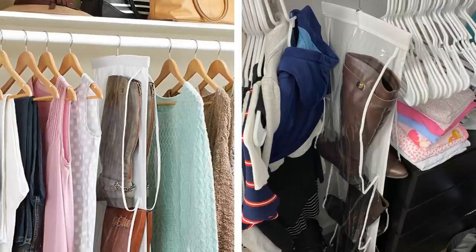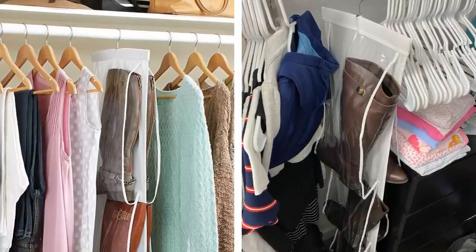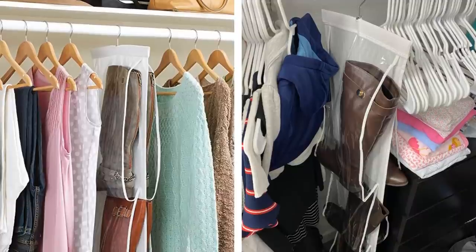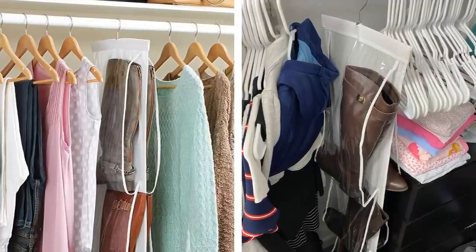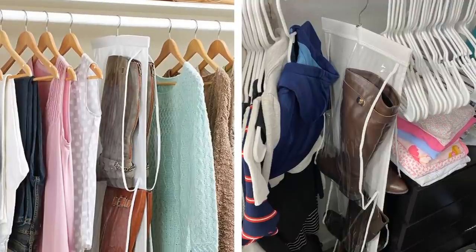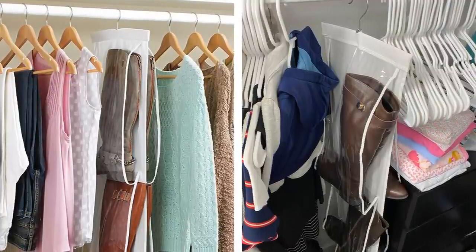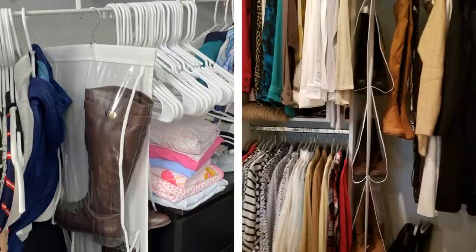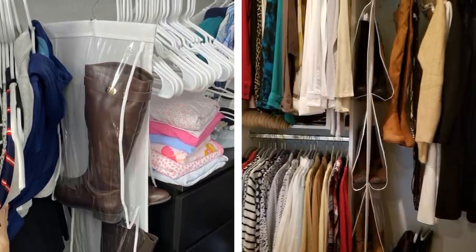1. A hanging boot organizer is the perfect storage solution for keeping your boots tidy. This hanging organizer has a 360 swivel hook that can be hung on any standard closet rod, and the clear plastic slots allow you to easily identify what's inside and arrange your footwear by size, style, or color. The organizer will fit boots of all sizes, from calf highs to knee highs or even thigh highs.